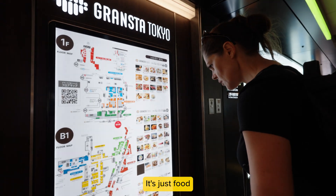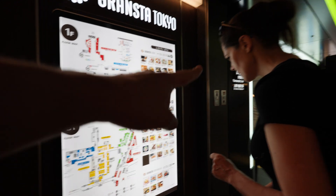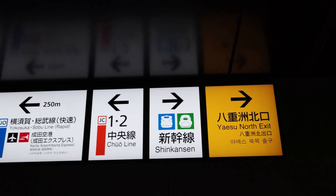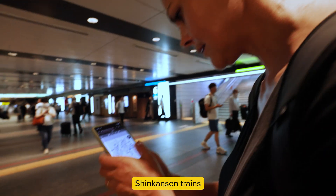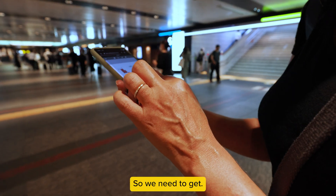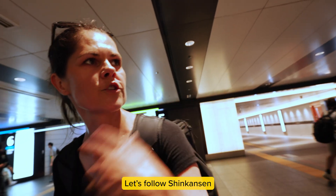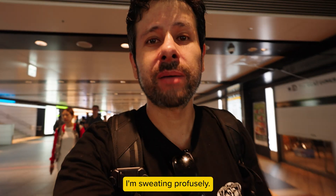This is just food. Yes, but tickets first. Food. Tickets. Shinkansen. Let me see if I can find the Shinkansen trains. All the restaurants... oh, here we are. So this is the way to go — we need to get to F1. Okay, let's follow the Shinkansen signs. We've got a plan. And again, I'm sweating profusely.